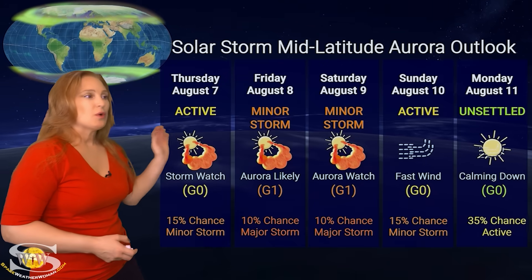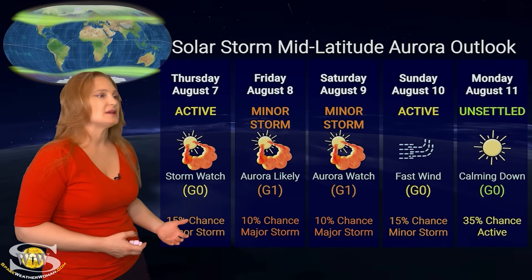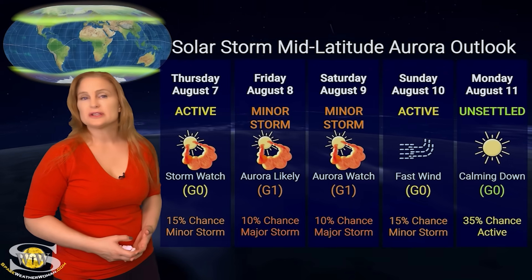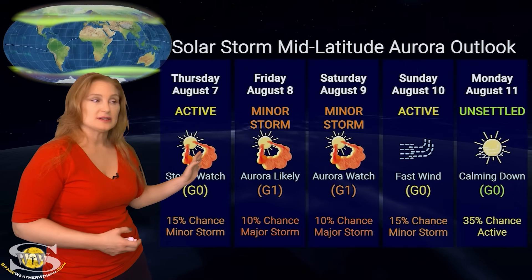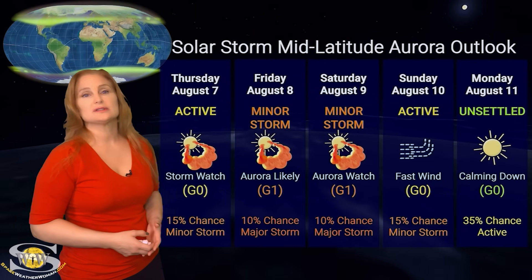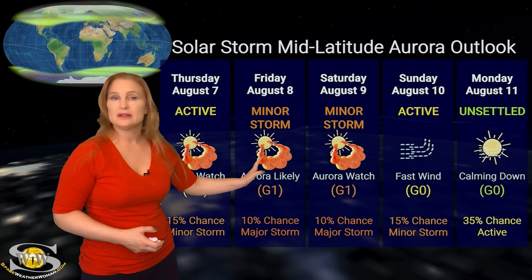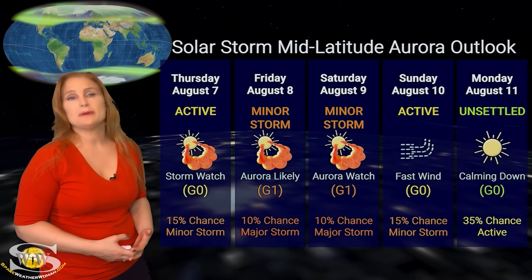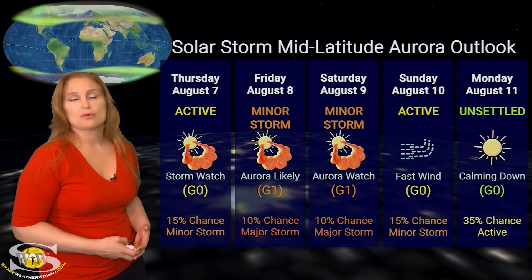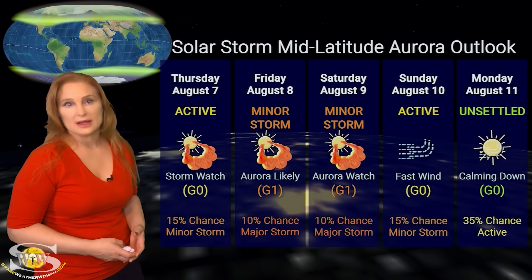At mid-latitudes, we're only expecting minor storm conditions around the 8th and into the 9th, but we do have about a 10% chance of a major storm. If it ends up impacting earlier — like late on the 7th — then of course those chances go up. Aurora photographers, I would get ready on the 7th and into the 8th for this solar storm to arrive, because it could be big enough to give us some decent aurora down at mid-latitudes before things begin to calm down over the weekend.